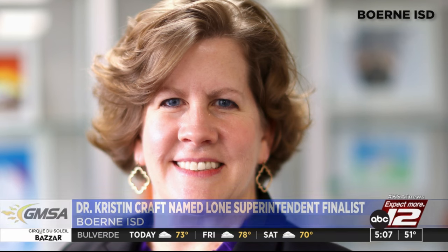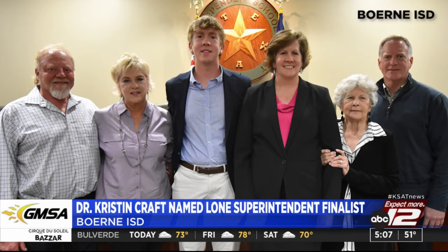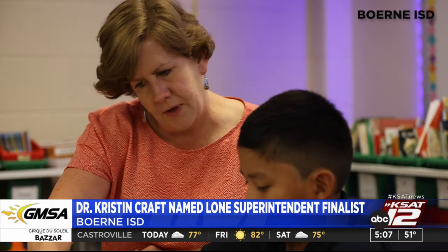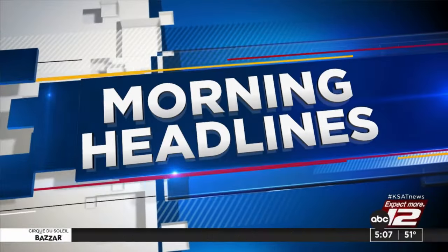Bernie ISD has a lone finalist for superintendent: Dr. Kristen Kraft, who has been an educator for 28 years, would be the first female superintendent in school district history. The school board gave Kraft unanimous support. She is set to replace Dr. Thomas Price, who will retire at the end of the year.